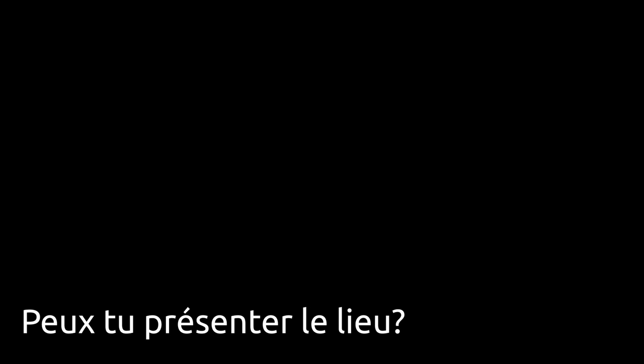Je m'appelle Charlotte, j'ai 37 ans, bientôt 38. Je suis animatrice-coordinatrice du tiers-lieu Carte Blanche avec ma collègue Pauline. L'association Carte Blanche est située au Blanc, à côté de l'hôpital, dans les locaux de l'ancienne maison médicale.